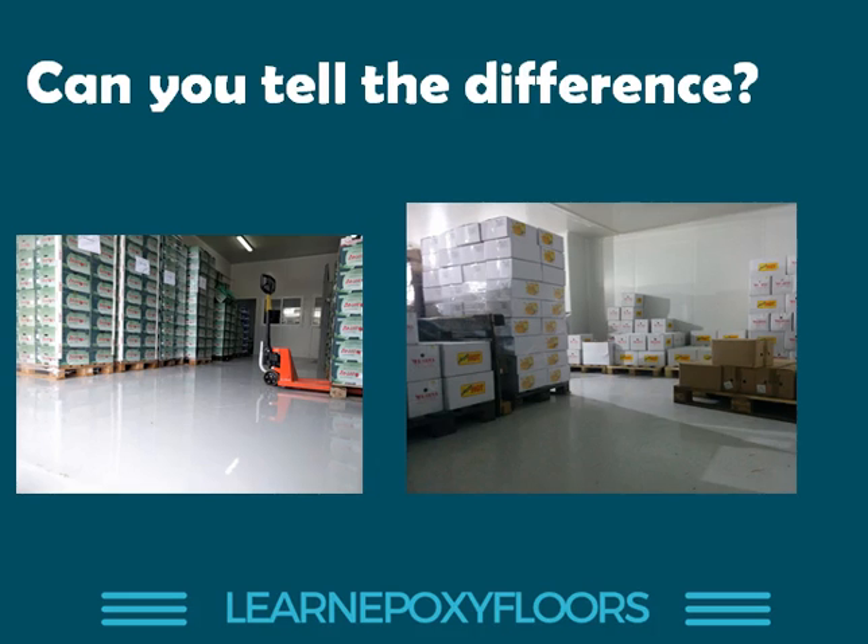Look at these two pictures here. One has been done with an epoxy floor, one has been done with a polyurethane floor. Do you know which is which? Someone who's experienced, if they go close up, can probably tell the difference, but most of us cannot. And more importantly, why do we select epoxy or why do we select polyurethane?